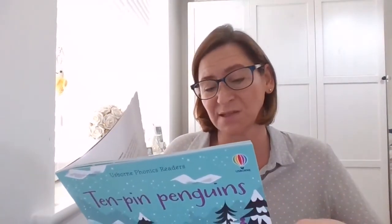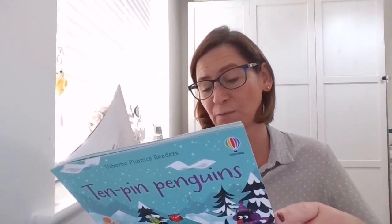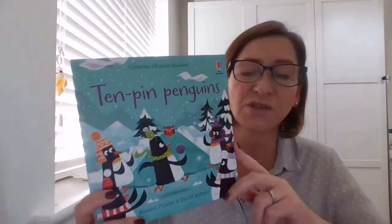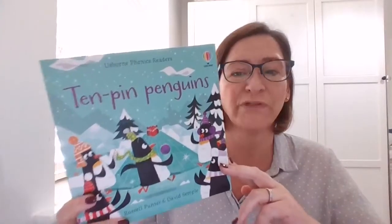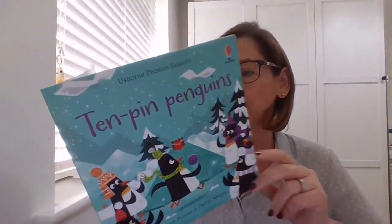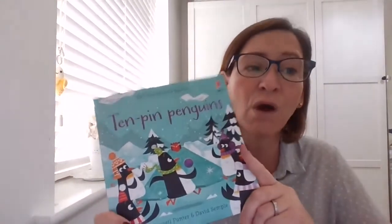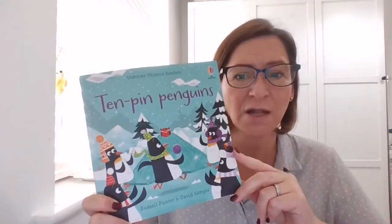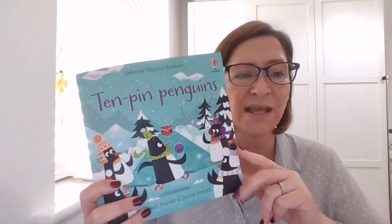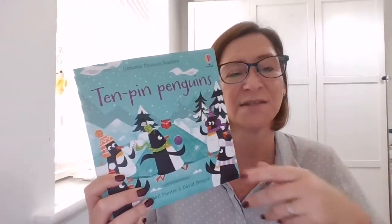Learning to read is an important milestone for any child. The process can begin well before children start to learn letters and sounds, and the sooner children can discover books and enjoy stories and language, the better. Exposing your children to books so that they fall in love with reading is so important. It's also really important that once your child can read independently, you carry on reading with them — lots of parents stop sharing books once their child can read alone, but the child gets real benefits from sharing stories and taking turns to read.